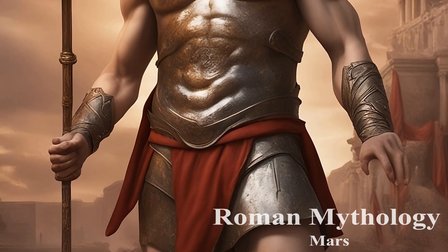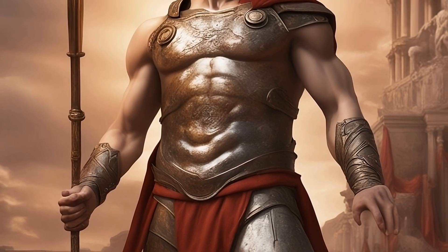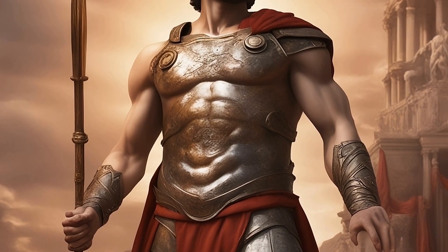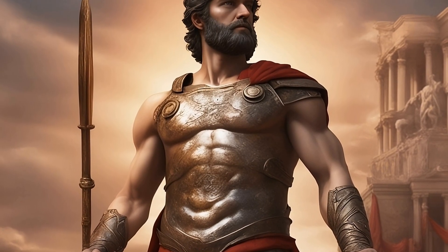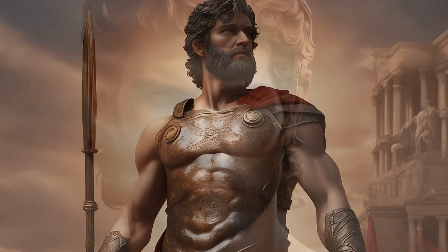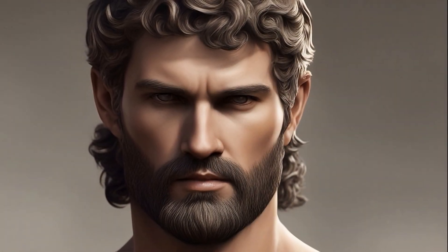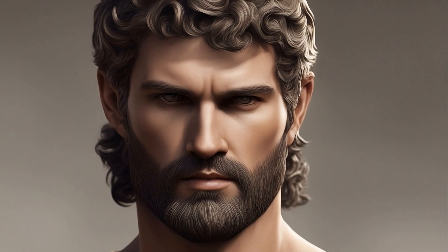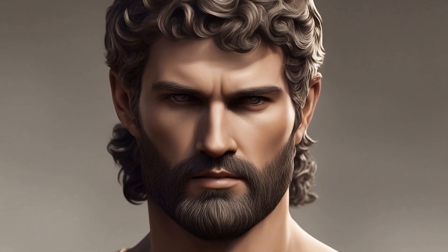In Roman mythology, Mars is the god of war and a prominent figure in the pantheon. Revered as the father of Romulus and Remus, the legendary founders of Rome, Mars takes on a dual role as a protector of the city and a symbol of its martial strength. Unlike the impulsive Ares of Greek mythology, Mars is often depicted as a disciplined and strategic deity, embodying the disciplined nature of the Roman military.